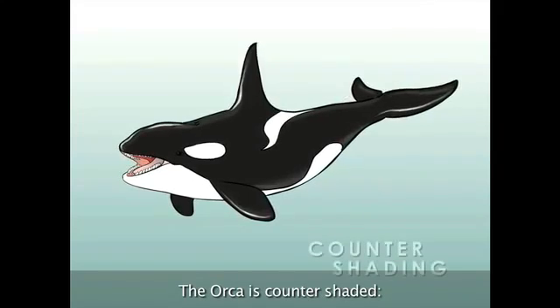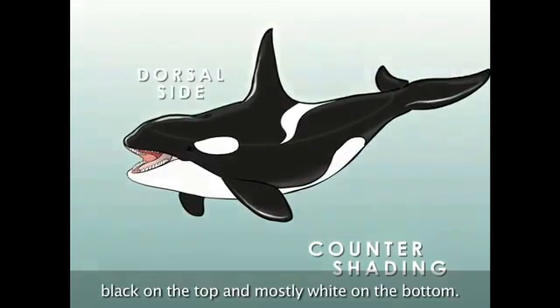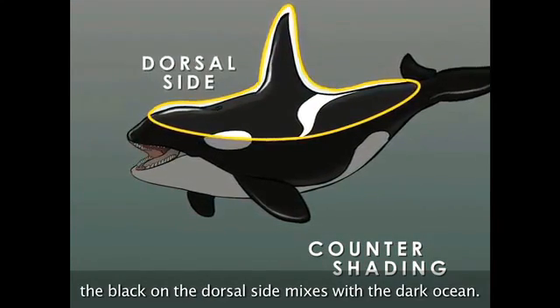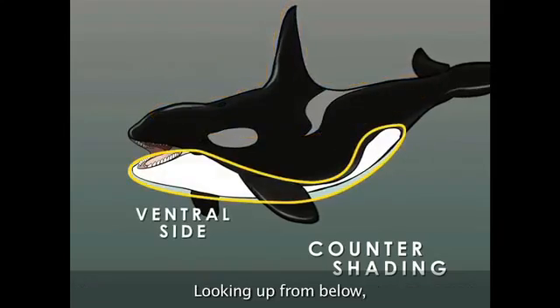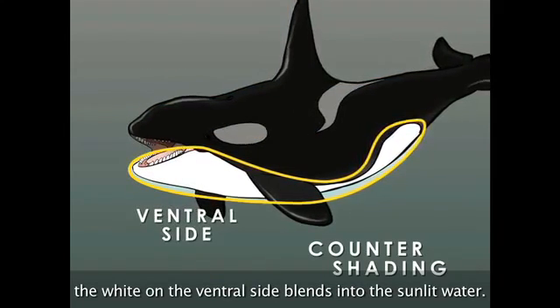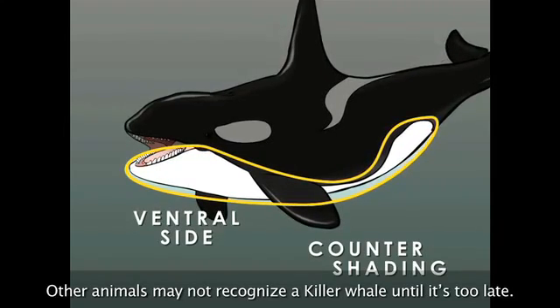The orca is countershaded: black on the top and mostly white on the bottom. Looking down from above, the black on the dorsal side mixes with the dark ocean. Looking up from below, the white on the ventral side blends into the sunlit water. Other animals may not recognize a killer whale until it's too late.